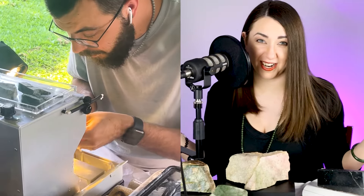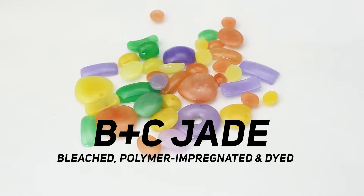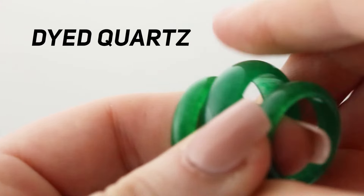My husband Hunter just started carving jade, but we already know from selling Burmese-grade jade that so much jade on the market is either treated or, just as commonly, a simulant, such as quartz or serpentine.